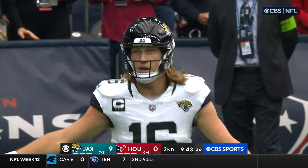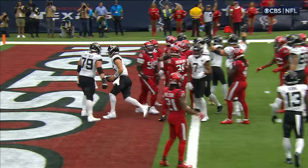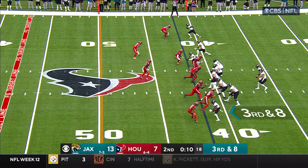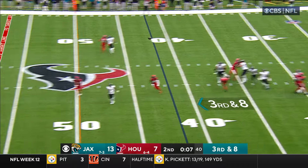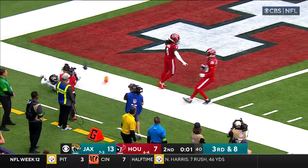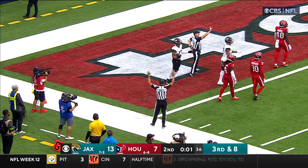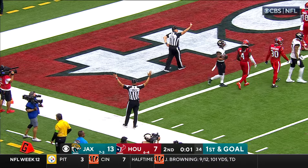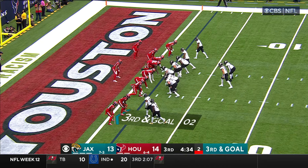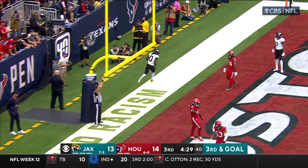He had two last week. He has crossed the goal line — doesn't have to take the hit, just gets his arm out there. Lawrence looking deep for Christian Kirk — he's got him! Stiff arm at the 10, at the 5 — and he puts the ball out to the pylon. They're saying he's down at the 1. Evan Ingram has not caught a touchdown yet this year. Third and goal — Lawrence, wide open touchdown, it's Ridley! His fifth touchdown of the year, and that quiets the crowd in Houston.